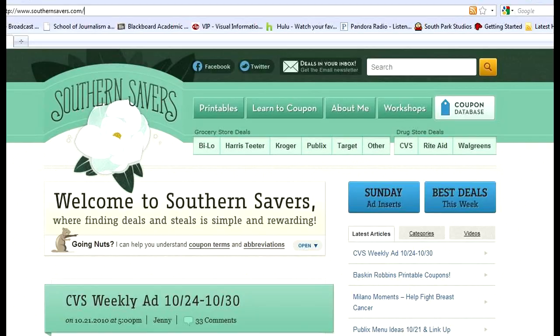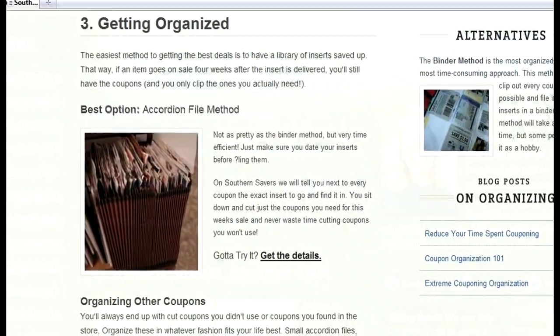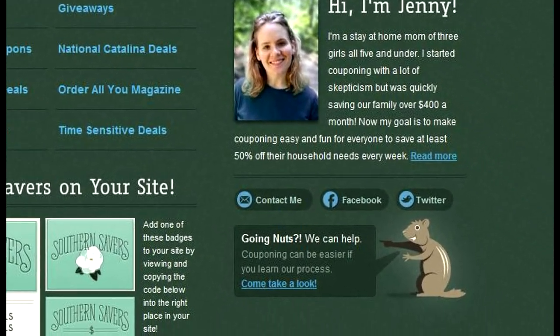Those are four options and four ways to organize your coupons. We go into more depth with them on SouthernSavers.com as well. You can read more articles about them, or you can always send me an email if you have questions on organization.